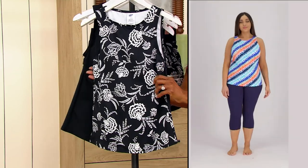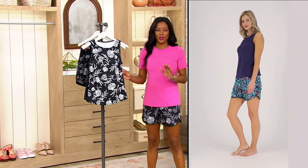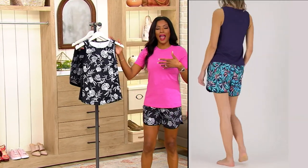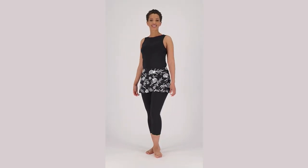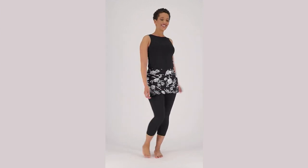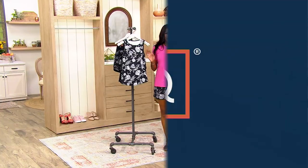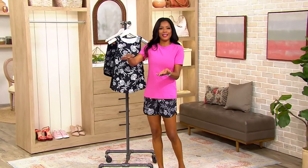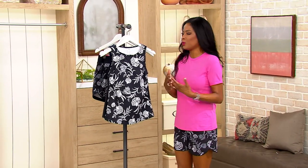This fabric is going to hold you in but isn't restrictive. Because of that spandex, this is going to move with you no matter what you're doing — whether you're taking a swim, running around after the kids, going to a water park, kayaking, or tubing. Whatever you're doing, you're going to feel so comfortable and so secure.